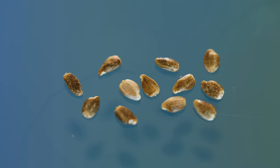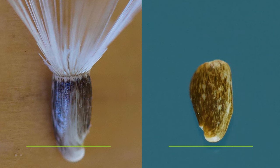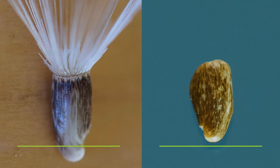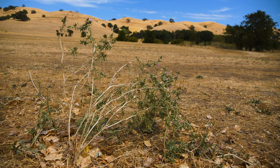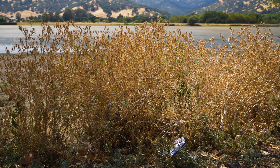Each floret produces a single, tannish to brown, oval-shaped seed. The two species can be differentiated by their seeds: Iberian star thistle produces seeds that have tufts of fine hairs, while the seeds of purple star thistle are hairless. A mature plant typically produces over a thousand seeds annually. Most seeds germinate within one year, but some may remain viable for three. Plants typically die after setting seed.